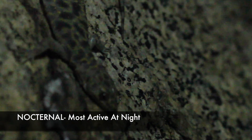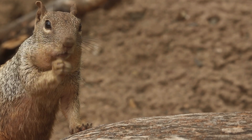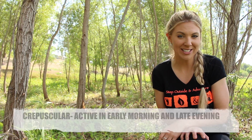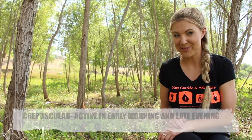Also, many residents have become creatures of the night, or nocturnal, which means they are most active at night. However, there are also many prey species that need light to see their food, but also want to avoid the heat. These animals are called crepuscular, which means they are most active during early morning and late evening.